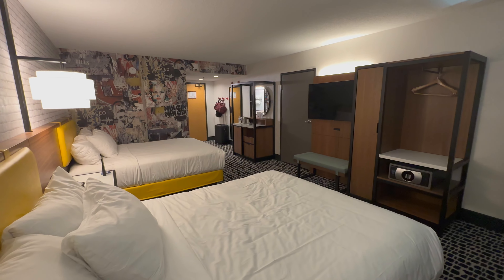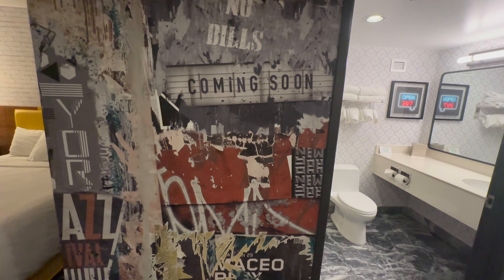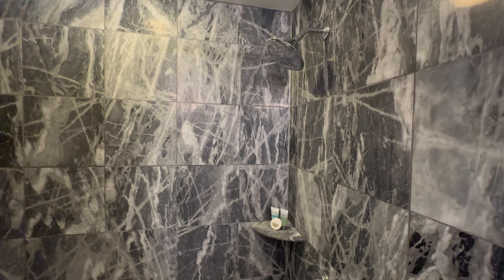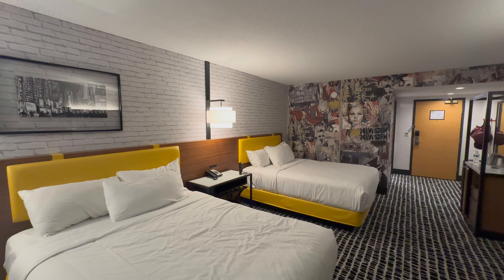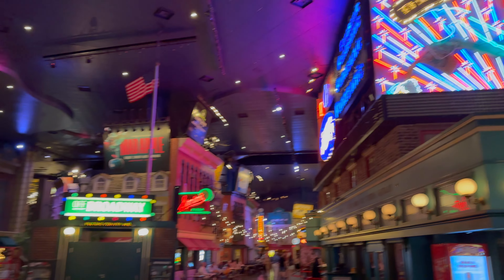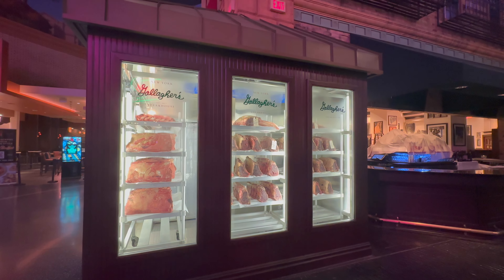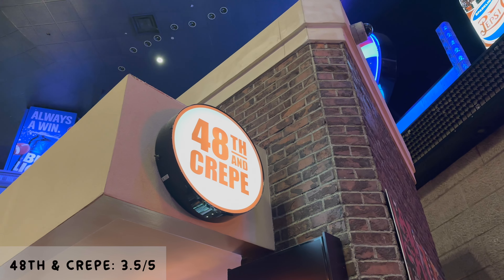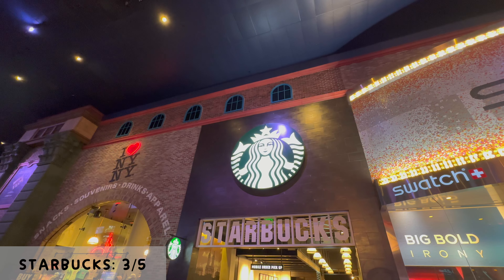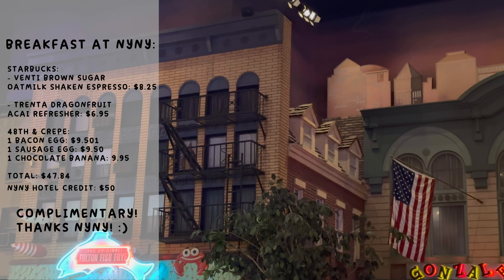We stayed at the Soho 2 Queen room — 350 square feet with 2 queen-size beds. MGM's regular checkout is at 11am, so we got up around 10 to use our dining credits. When we exited the tower, we were greeted with a bunch of restaurants, including a wall of dry-aged meats. We headed over to 48th and Crepe and got a bacon egg, sausage egg, and chocolate banana crepe. Then we bought an oat milk shaken espresso and dragon fruit refresher at Starbucks. In total we spent $47.84, which means our breakfast was complimentary, thanks to the last-minute dining credits New York, New York gave us.